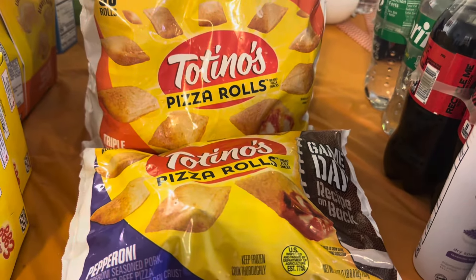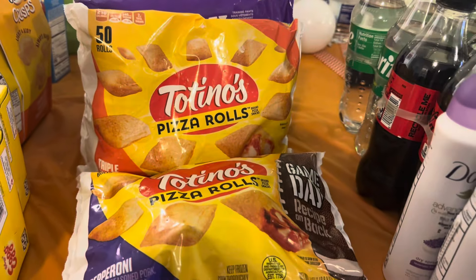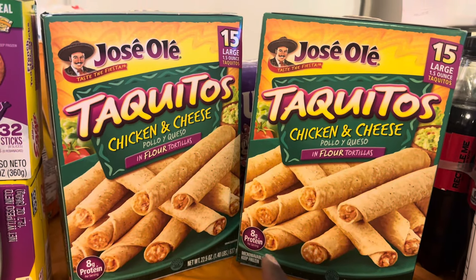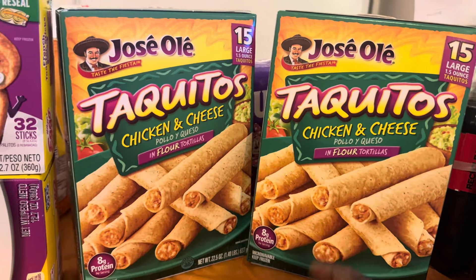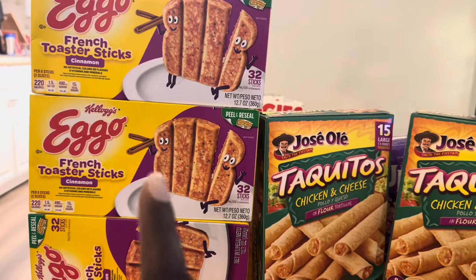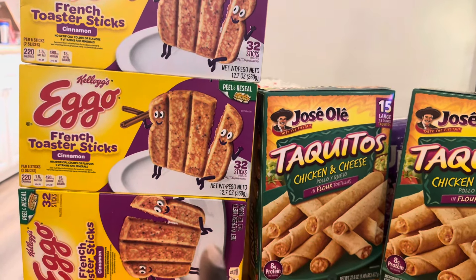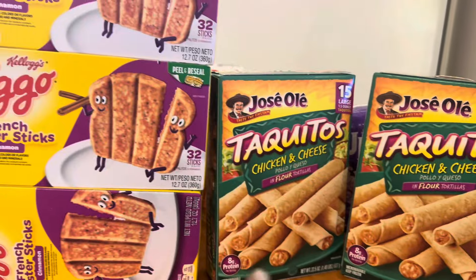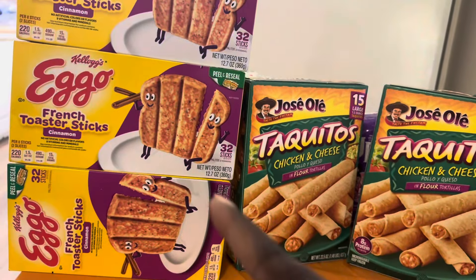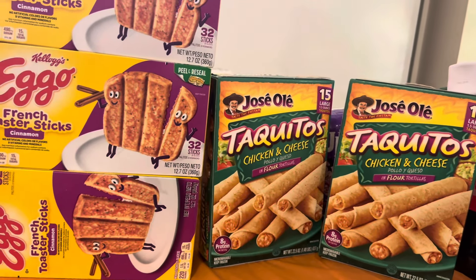We got two 50-count packs of pizza rolls — one pepperoni and one triple cheese — for the kids. Two packs of 15-count chicken and cheese taquitos, which we always love. And she got three of these French toast sticks — a quick and easy breakfast. You just throw them in the air fryer or toaster oven.